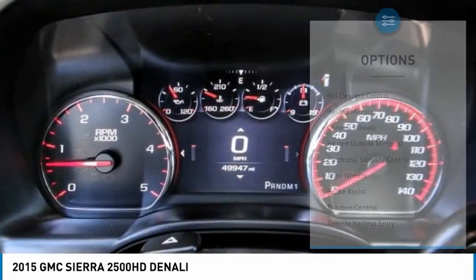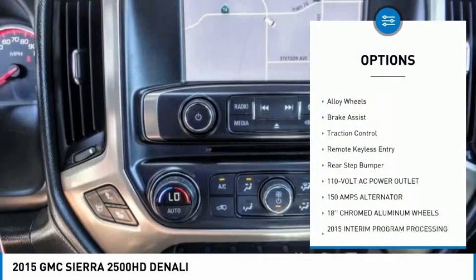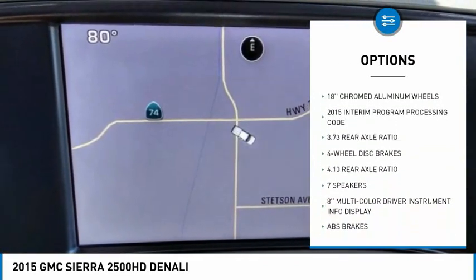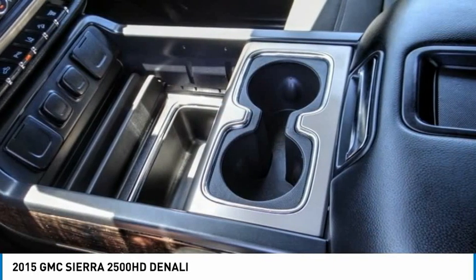Here are some of this vehicle's great options: hill descent control, heated mirrors, chrome wheels, heated outside mirrors, electronic stability control, alloy wheels, brake assist, traction control, remote keyless entry, and rear step bumper.